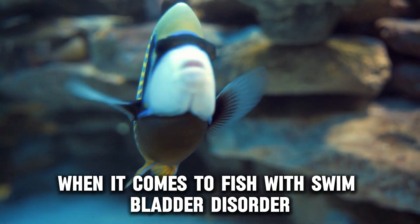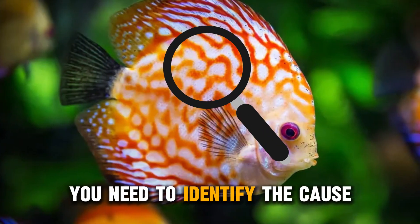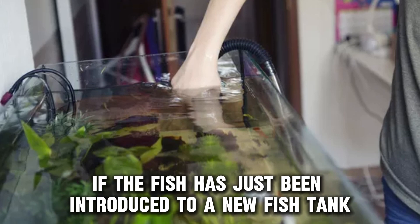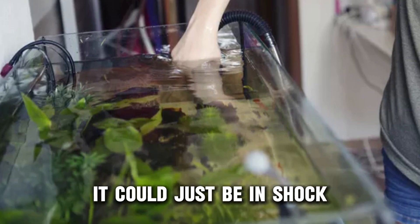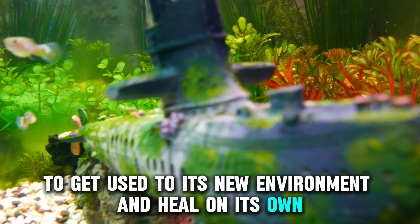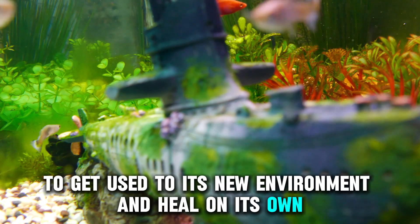When it comes to fish with swim bladder disorder, you need to identify the cause. If the fish has just been introduced to a new fish tank, it could just be in shock. In this case, you should let your fish work it out to get used to its new environment and heal on its own.